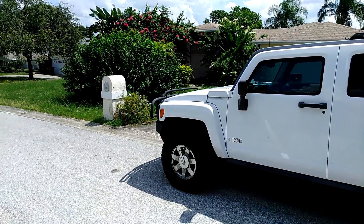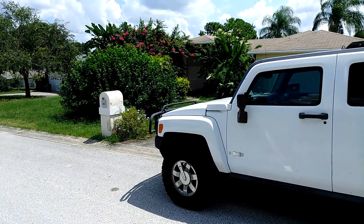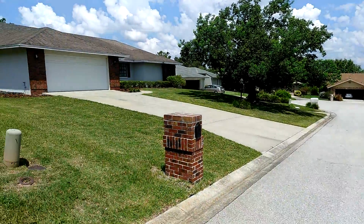Hey guys, this is Brett Douglas, your favorite landscaper. Just wanted to show you — switching gears — you know we do a lot of stuff on the residential side and a lot of stuff for the banks. This is particularly a bank-owned home, and basically what we have here is a really beautiful community.